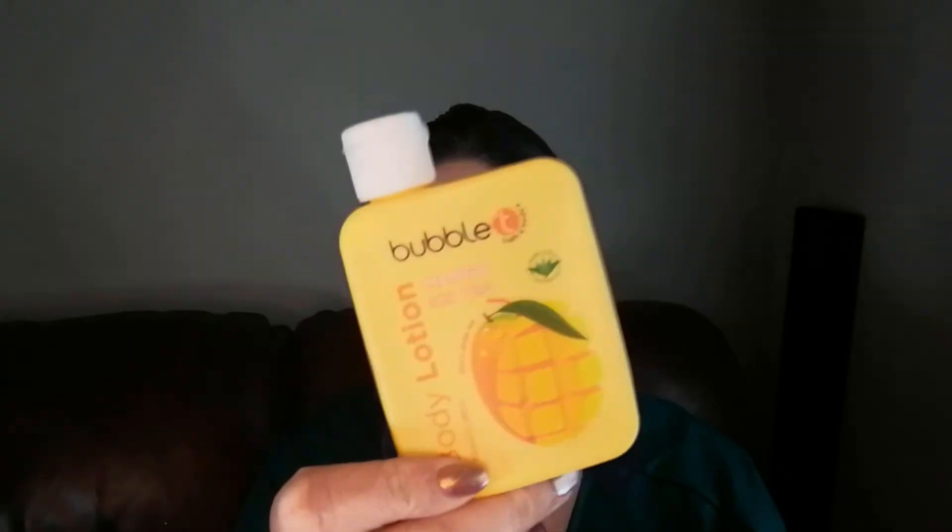Next we have a body lotion from Bubble T — the Mango Ice Tea. I was fairly excited to try this because I tried one of their previous cocktail hand creams and really didn't get on with it at all. I wanted to give them another chance and this came in the Glossy Egg. I tried it and it's not the most moisturising, I won't lie, but it did do a decent job — it did put some hydration into my skin, unlike the hand cream. If I was stuck and ran out and saw this in a shop, I'd probably pick it up.